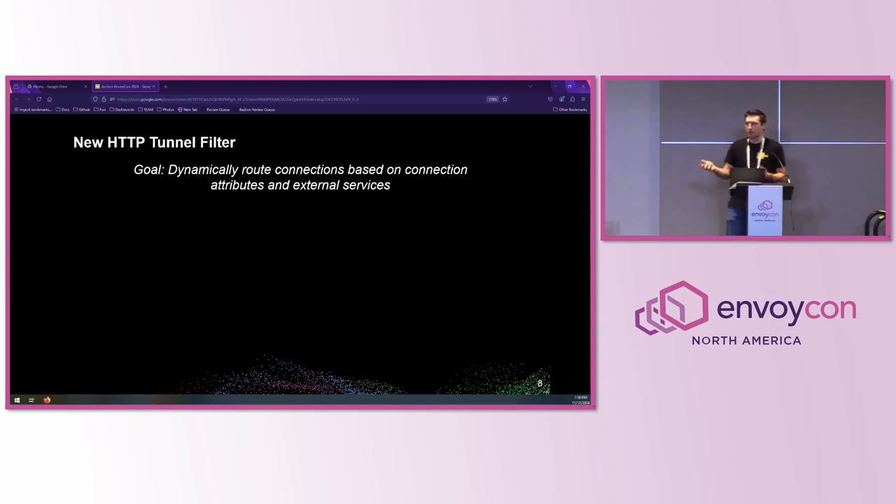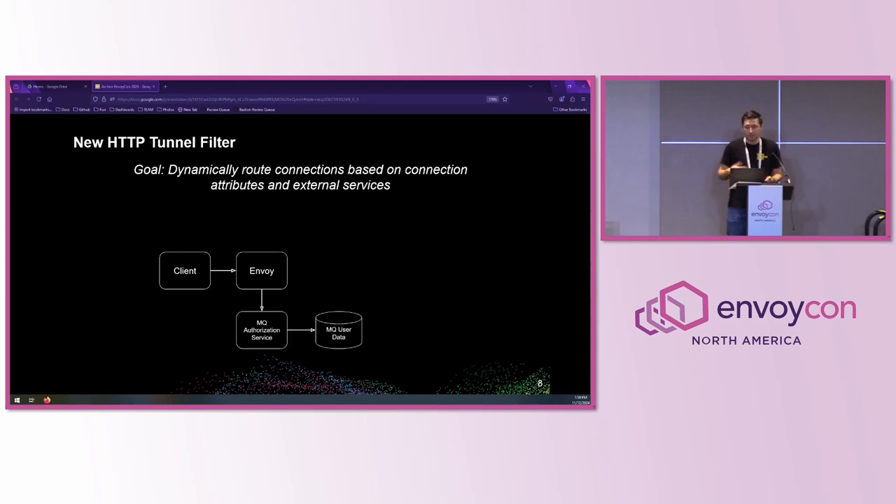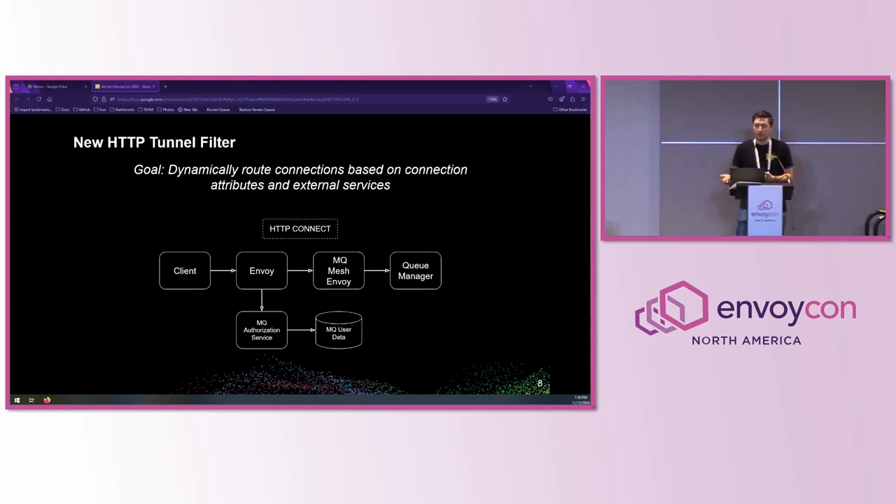So what is this HTTP tunnel filter? It's very similar to the tunnel filter in the TCP proxy filter, except a little more dynamic because the tunnel message includes information from the external service, allowing us to have this dynamicism without putting all that into our Envoy configuration. When a client connects to the first Envoy at the network edge, it uses the external authorization filter to send the connection information to the MQ authorization service, which looks up the user and which queue manager they need to be connected to. The queue manager information is returned as supplementary metadata in the response, and then our tunnel filter uses this to construct the HTTP CONNECT message, which is received by the next Envoy in our mesh and uses the dynamic upstream from the HTTP CONNECT message to connect to the right queue manager.